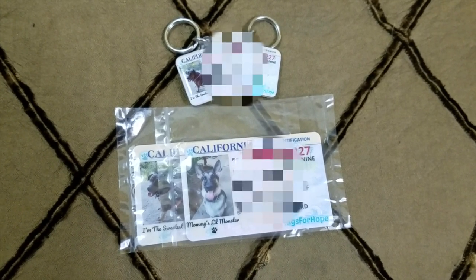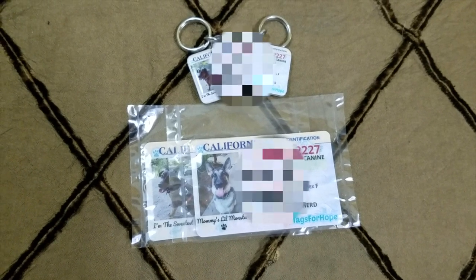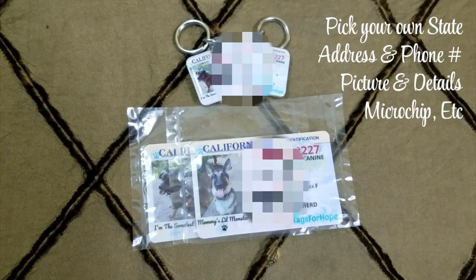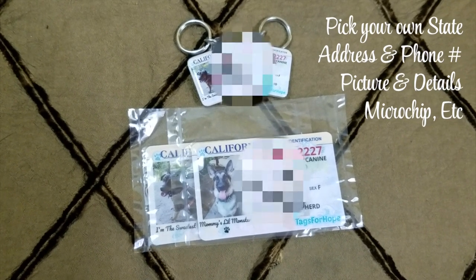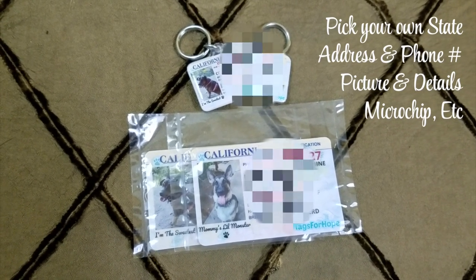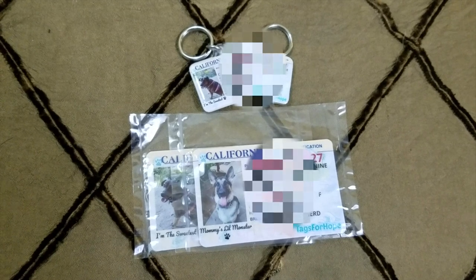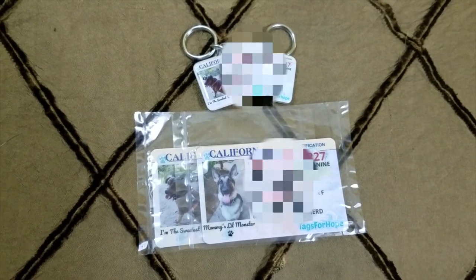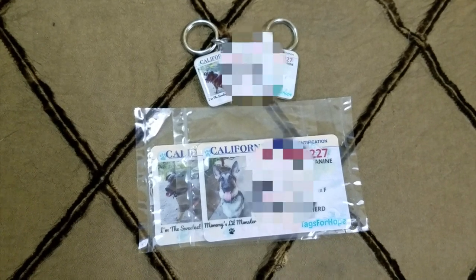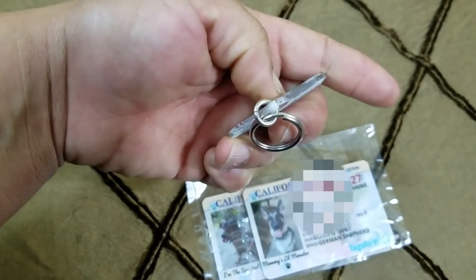The last addition to their bug out bags are these pet IDs and tags. I got them from Tags for Hope, an organization that helps animals in need. You can add your own details — an actual ID with their address, phone number, details, what they look like, and even a picture. It was a great investment. The wallet ID goes into their actual bug out bag and of course their tags go on their collar. The tags are very thick and durable.